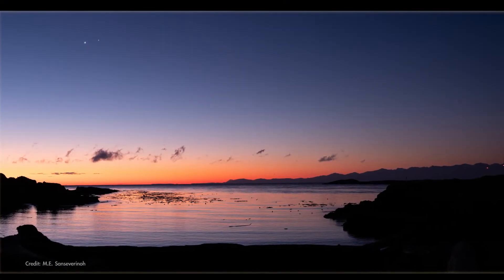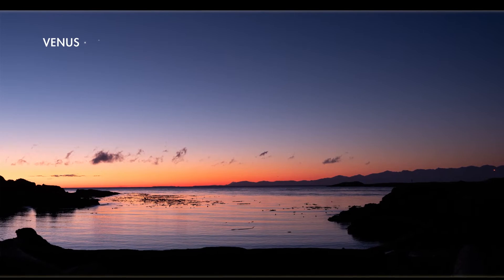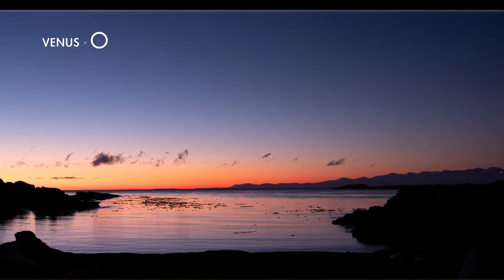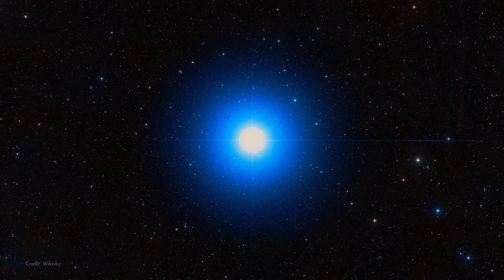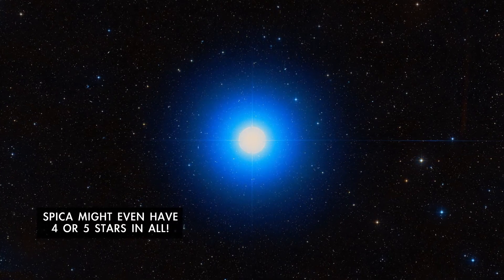Finally, in the last few days of November, you'll notice Venus is rising in the morning with a bright star very close by. That star is Spica, which is actually two massive stars that orbit around each other every four days.